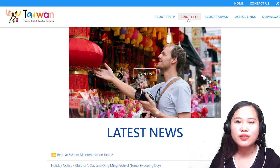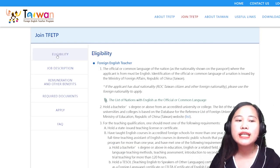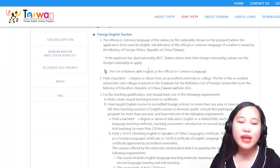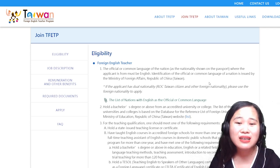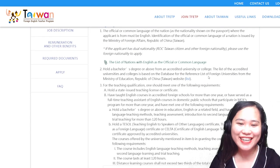Let's proceed. You can click this 'Join TFETP' button. You can see the eligibility requirements - if you want to be a Foreign English Teacher, these are the requirements you need to have ready. First, you should have your passport, because they will identify if you're ready to apply.